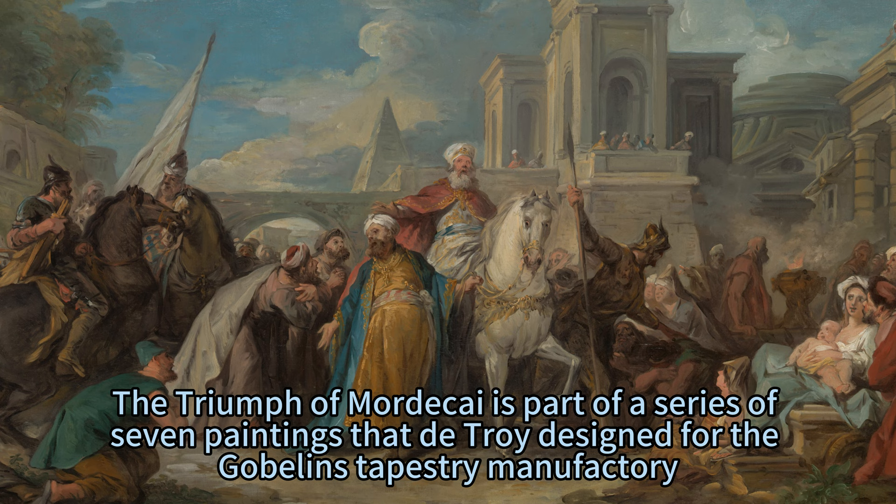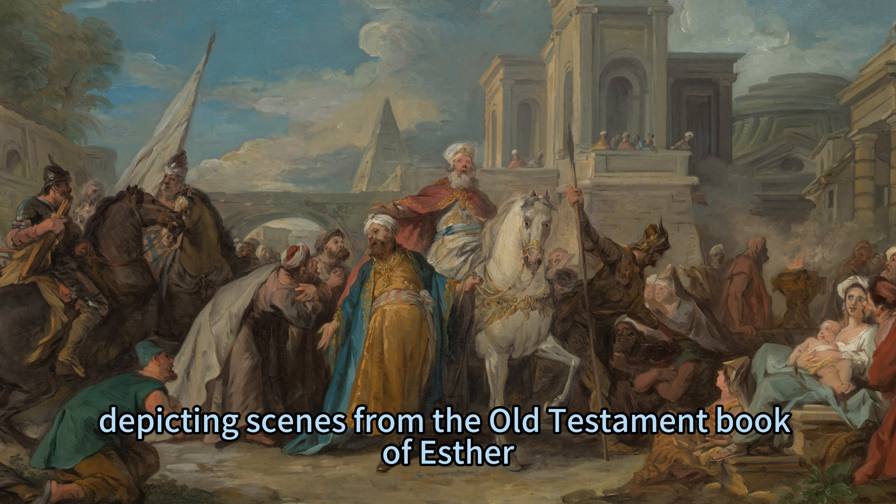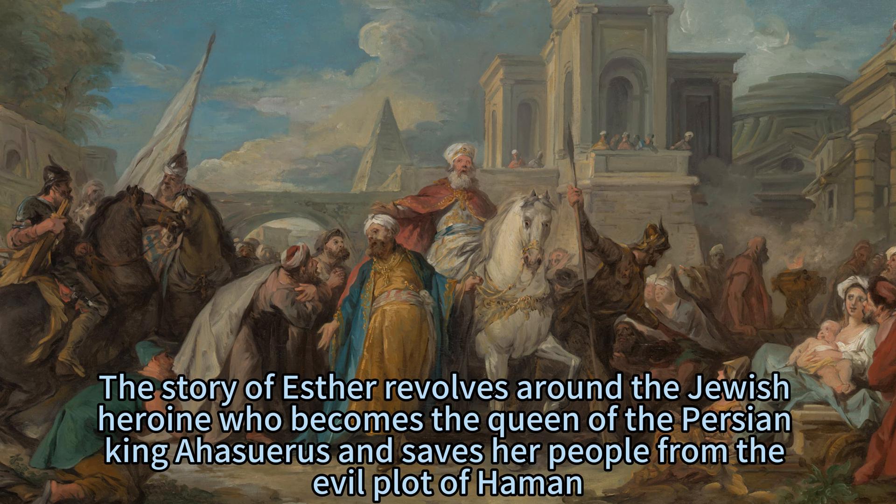The Triumph of Mordecai is part of a series of seven paintings that De Troyes designed for the Gobelins' tapestry manufactory, depicting scenes from the Old Testament Book of Esther. The story of Esther revolves around the Jewish heroine who becomes the queen of the Persian King Ahasuerus and saves her people from the evil plot of Haman, the king's vizier.